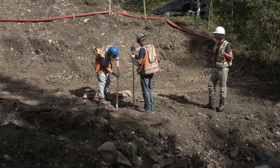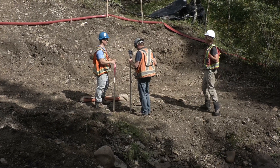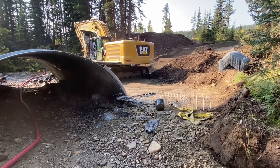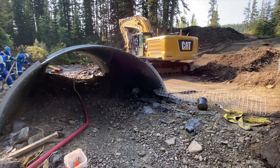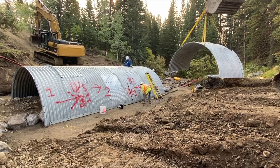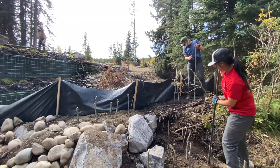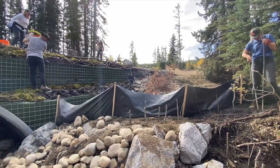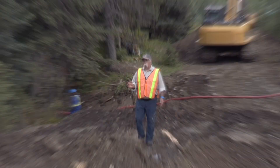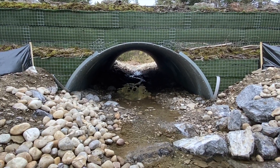Now that the survey work is completed and the stream bed is all smoothed out, it was finally time to place the culverts. Volunteers added finishing touches by planting willow stakes and native plant seeds to help recover the site more quickly. Pulling up the old culvert and replacing it with a new system is certainly a major milestone, but it's not the end of the story here on Wypris Creek.